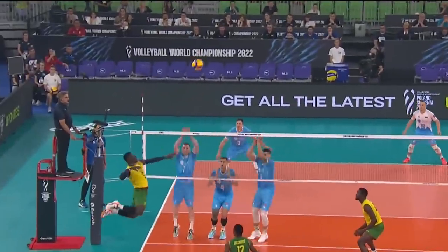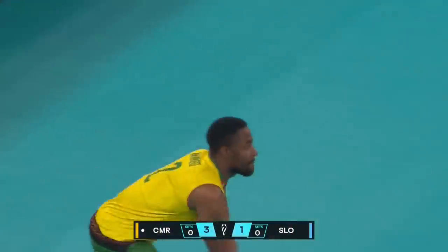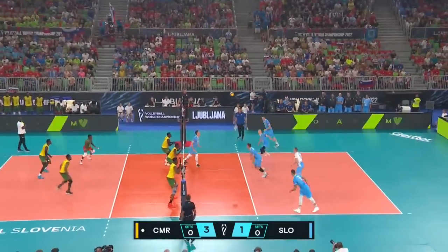You'll see on this replay — watch this — three blockers, but he blasts it. I don't know if they keep this going, but this is a strong start by Cameroon. It really is.